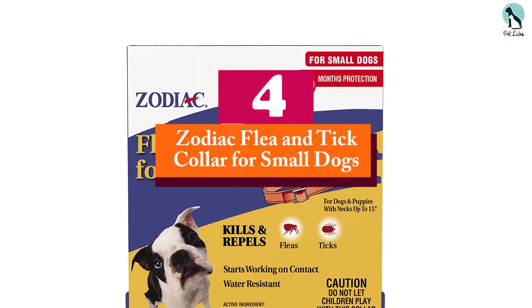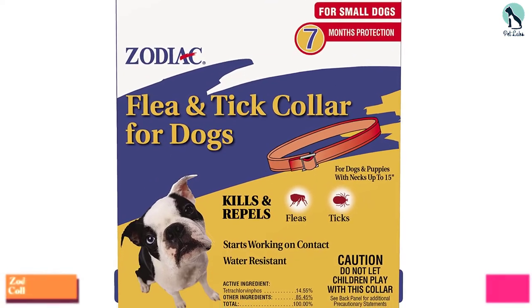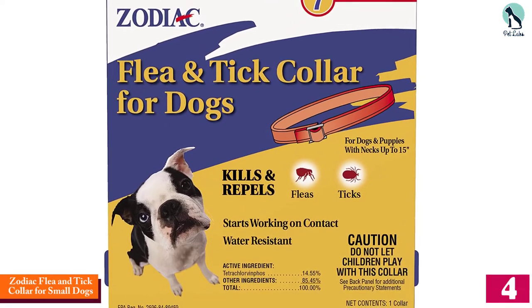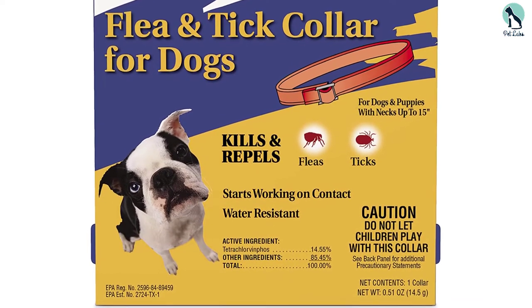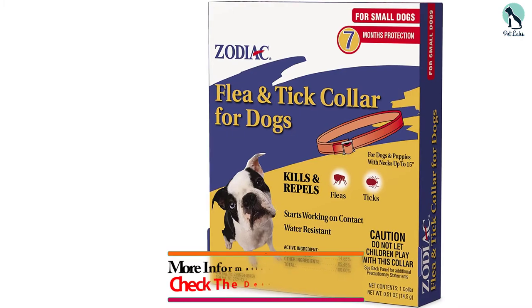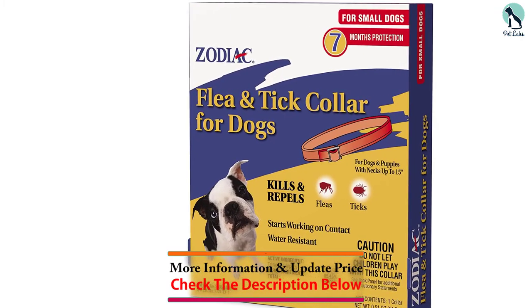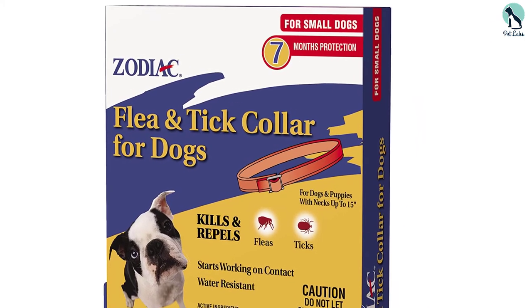Moving on at number 4, we have the Zodiac Flea and Tick Collar for small dogs. The Zodiac Flea and Tick Collar is a top choice for small dogs, as it has a slim design that won't weigh them down. The active ingredient in this collar is tetrachlorvinfos, which kills and repels adult fleas and ticks, and it starts working on contact, providing full body protection to your small pooch.